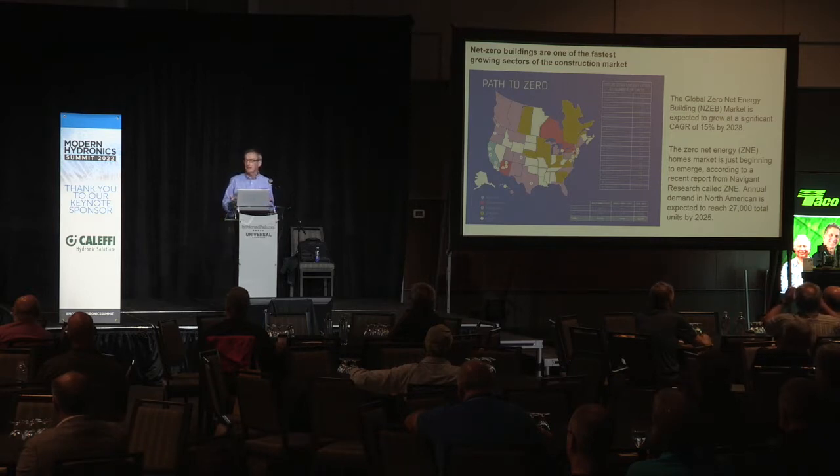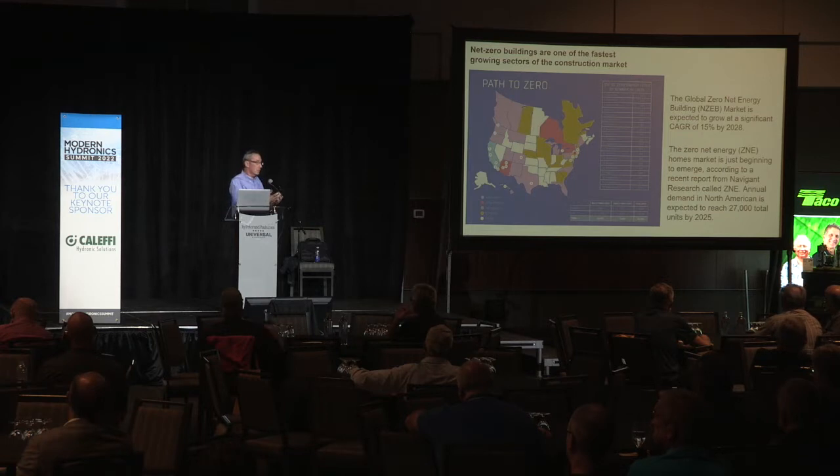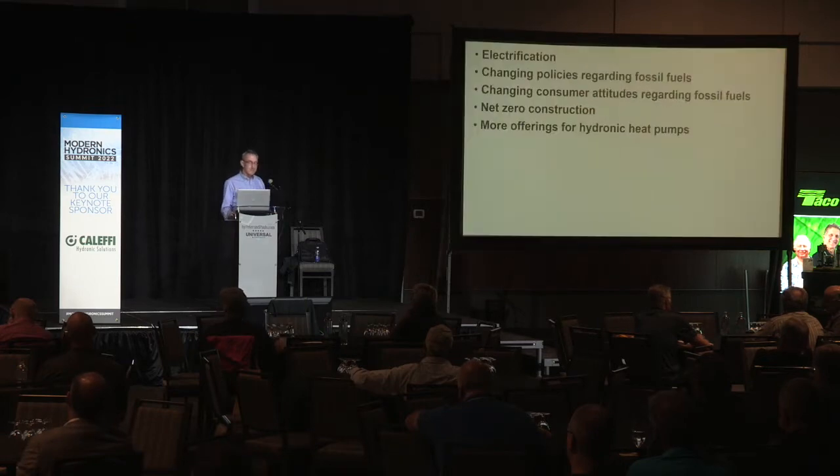How do you get to net zero? It typically involves photovoltaics — solar panels either onsite or in a community solar system — and definitely a transition towards an electrically based building from an energy standpoint. Heat pumps are going to dovetail into that, making it another strong market.